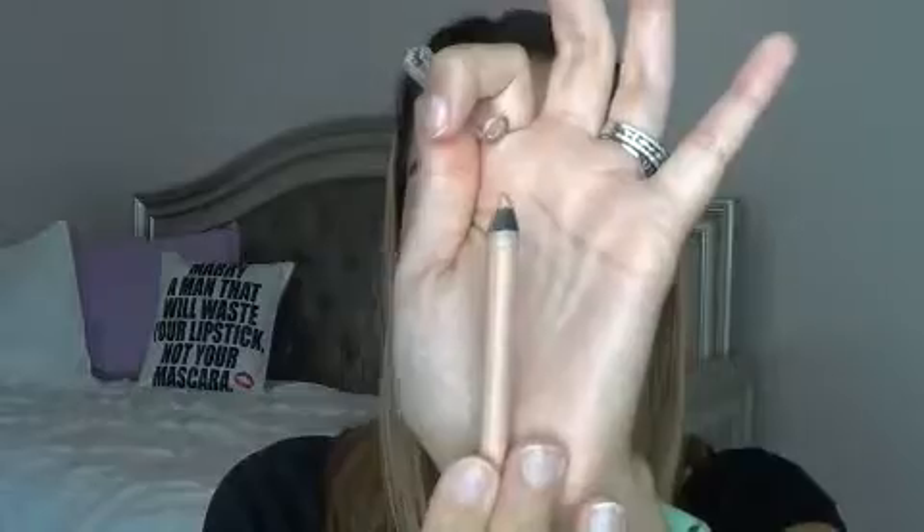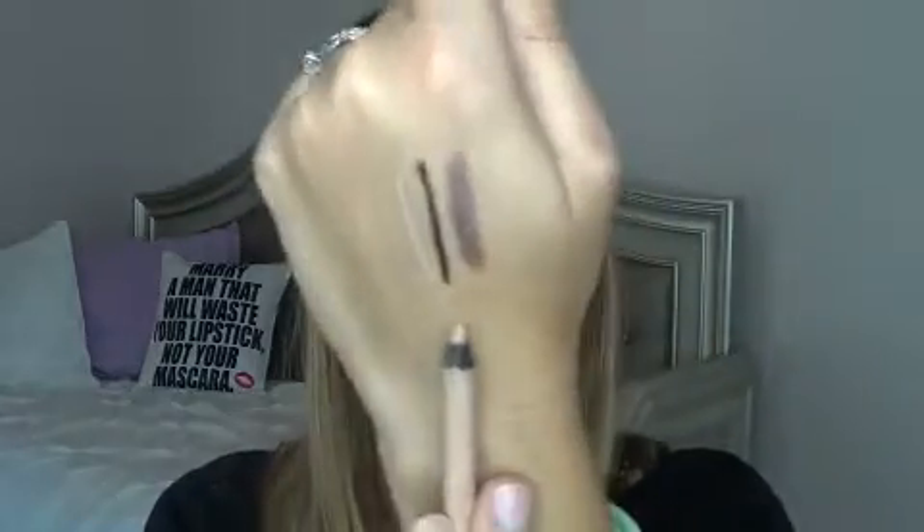I also have my Rimmel Scandalize Nude Liner. This is my favorite nude liner for getting right in my waterline — it's a gorgeous one. It's not cruelty free though, so if you guys are going more towards cruelty free products, this isn't one to get. If you guys have a cruelty free option for a nude eyeliner that is great for the waterline, let me know down below, because I'll need a different product after I use this up.